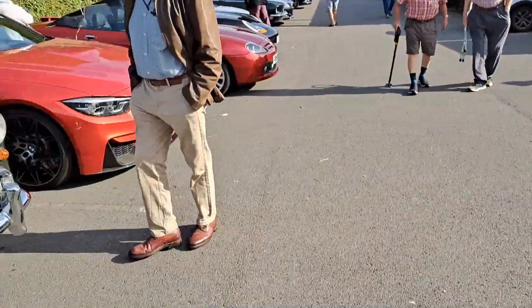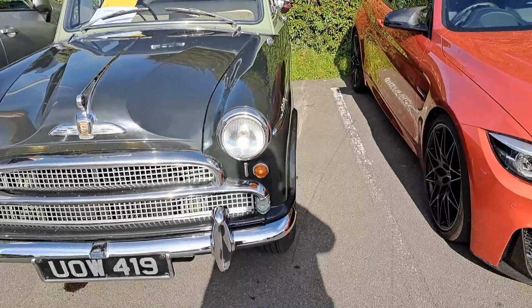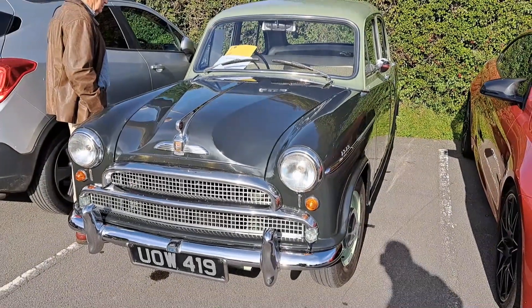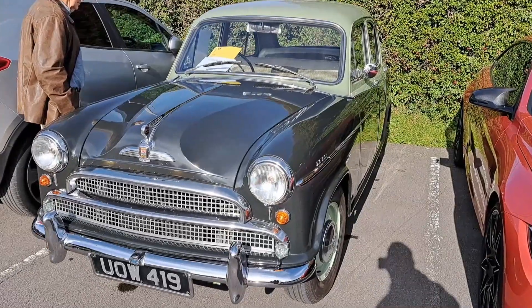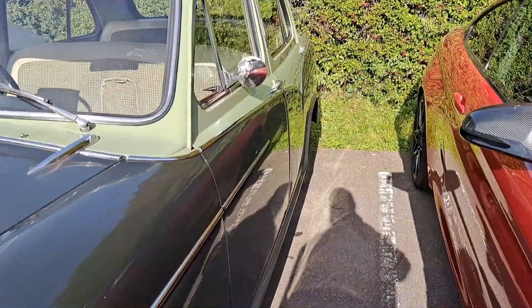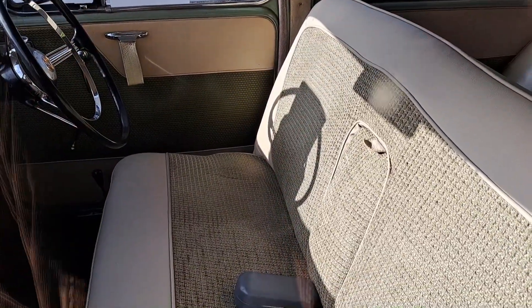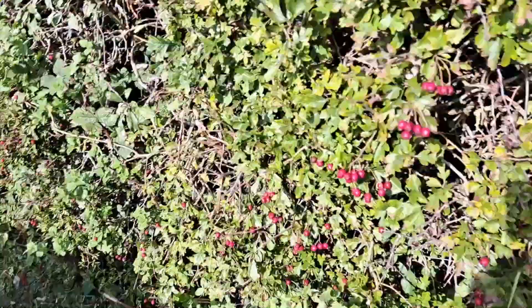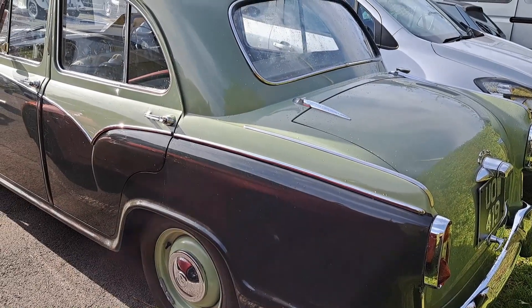Morris Isis. Gosh, this is unusual, isn't it? It's the shape of a Morris Oxford - the type they made into the Hindustan Ambassador - but it's got a six-cylinder engine. 2.6, a 1958. I've been in one of these in India, the Hindustan version as a taxi. It was interesting. I think they stopped making the Ambassadors in 2013 from memory - so a very, very long-lived design. This one's got trafficators.